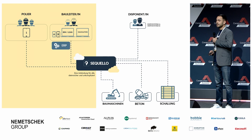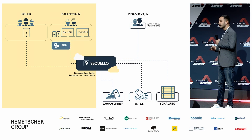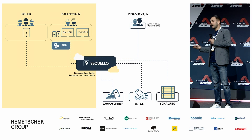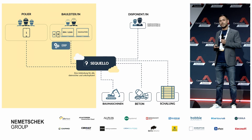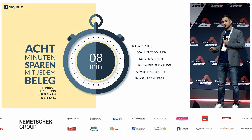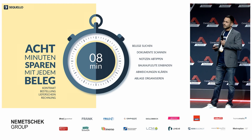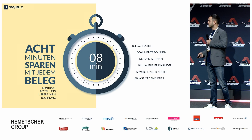Außerdem schaffe ich eine digitale Dokumentation zu allen Bestellungen, Änderungen, Lieferungen und mehr. Ich habe also alle meine Daten strukturiert verarbeitbar, bis hin zum Qualitätsmanagement und der CO2-Dokumentation. So komme ich Schritt für Schritt zu geregelteren Abläufen und kann mir rund acht Minuten pro Beleg einsparen, was in etwa zwei Drittel der üblichen Bearbeitungszeit entspricht.